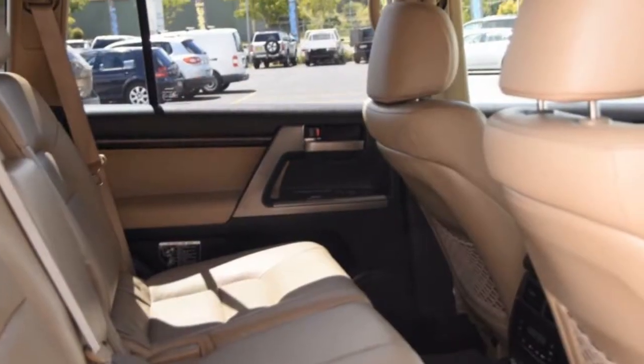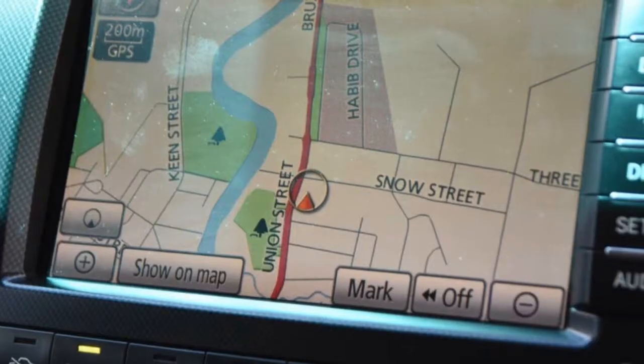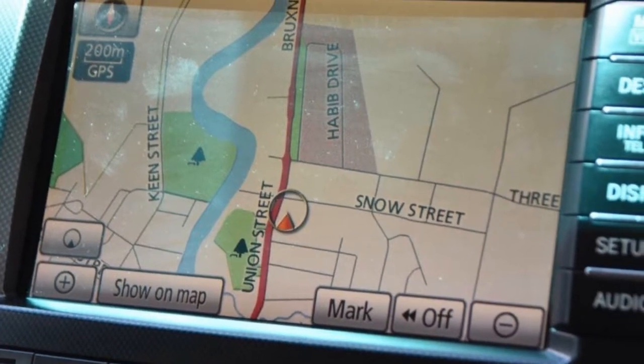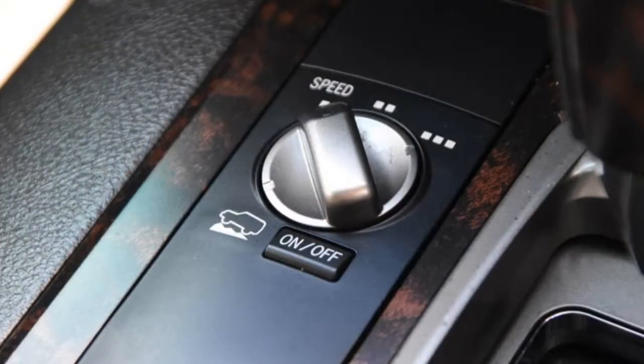This vehicle has all the features you could dream of and more. If you're looking for a first rate vehicle, this could be yours today. Our website offers more information on all of our vehicles. Contact us today.